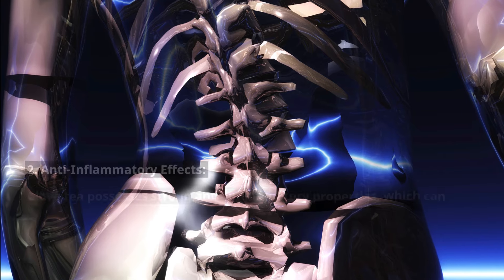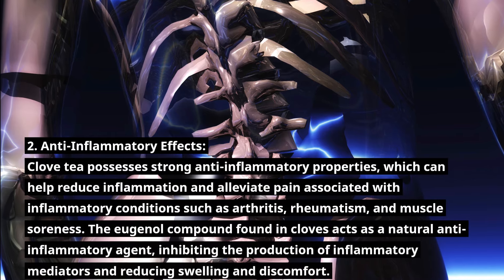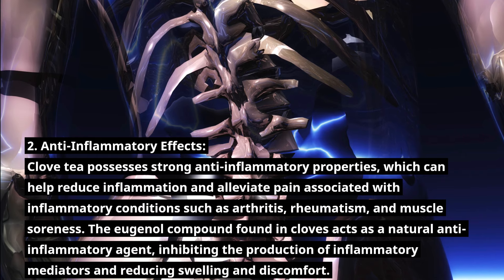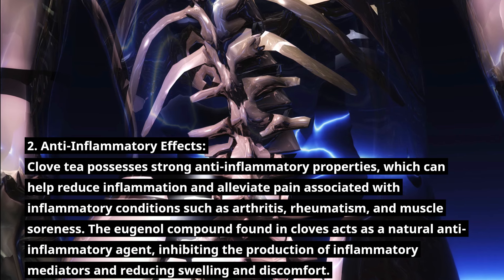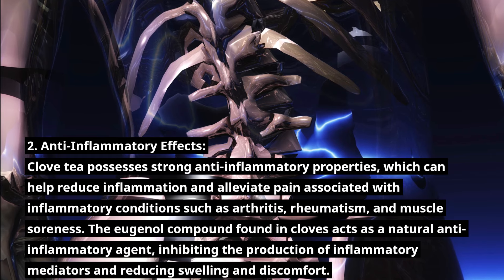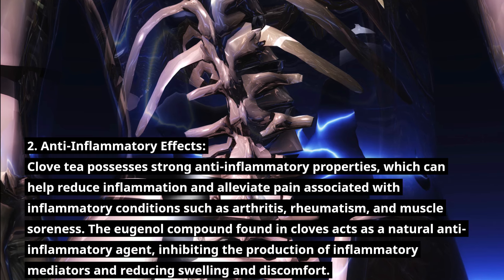Number 2: Anti-inflammatory Effects. Clove tea possesses strong anti-inflammatory properties, which can help reduce inflammation and alleviate pain associated with inflammatory conditions such as arthritis, rheumatism, and muscle soreness. The eugenol compound found in cloves acts as a natural anti-inflammatory agent, inhibiting the production of inflammatory mediators and reducing swelling and discomfort.